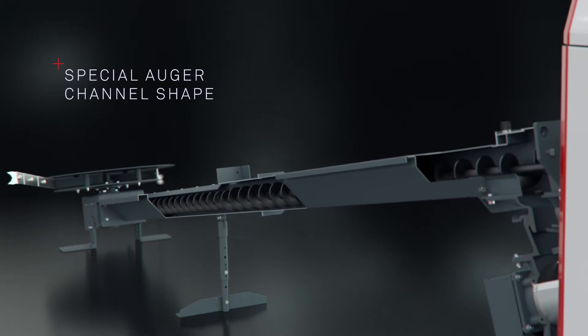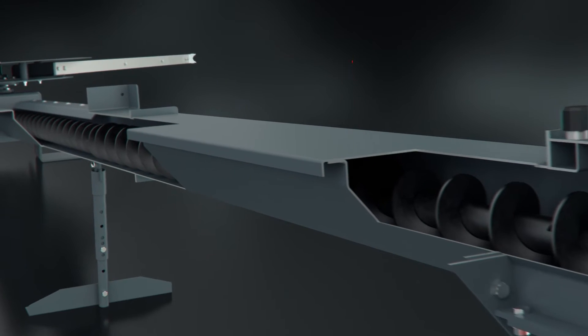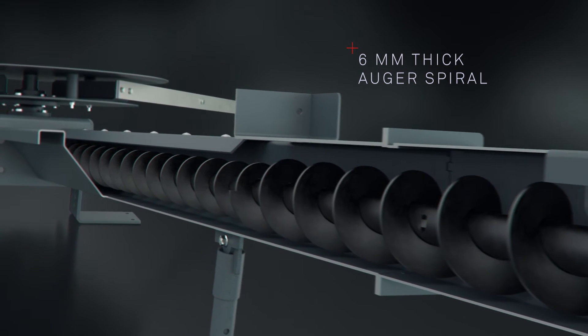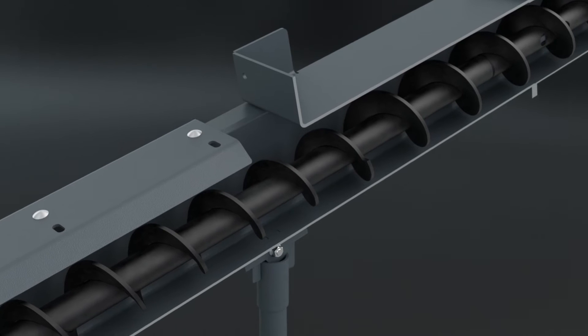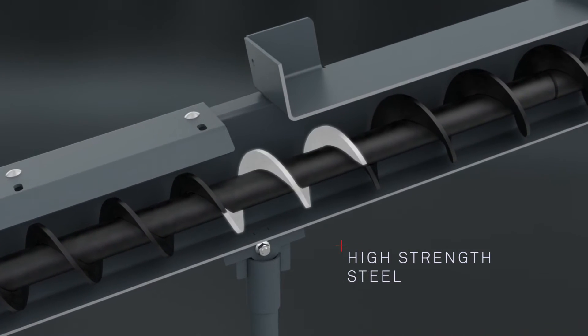To meet all the requirements that woodchip places on its means of transport, the auger spiral was made much stronger than in comparable systems. This is the best precaution against wear and auger breakage. In addition, the most important part of the auger is made from high strength steel.